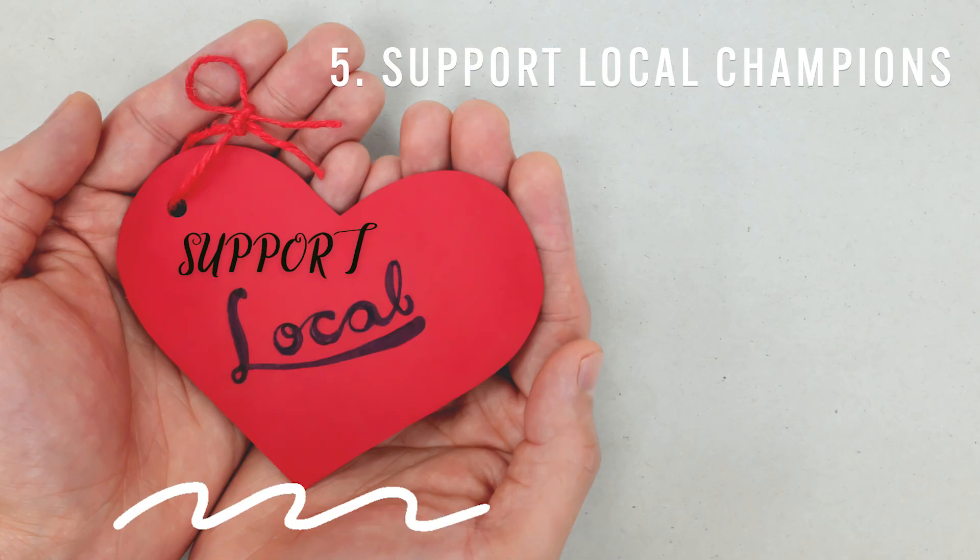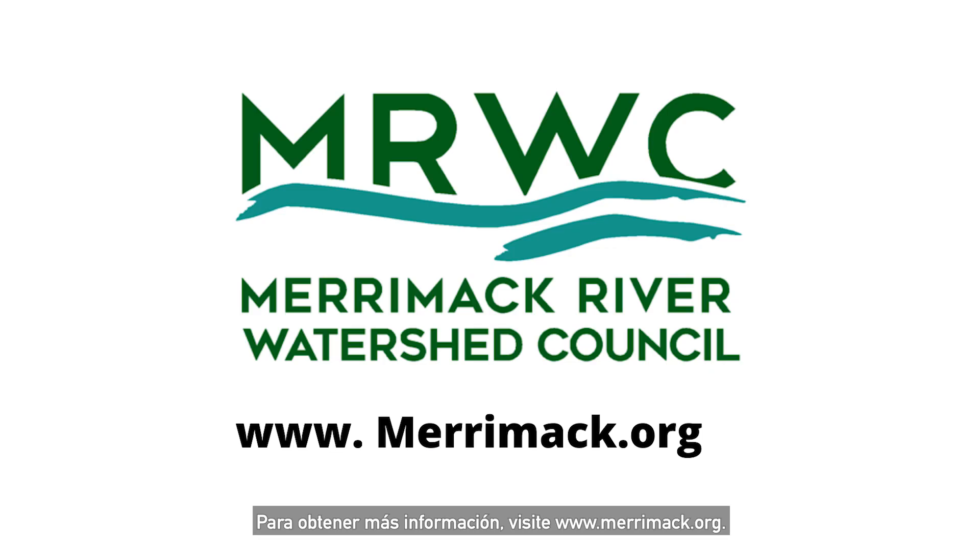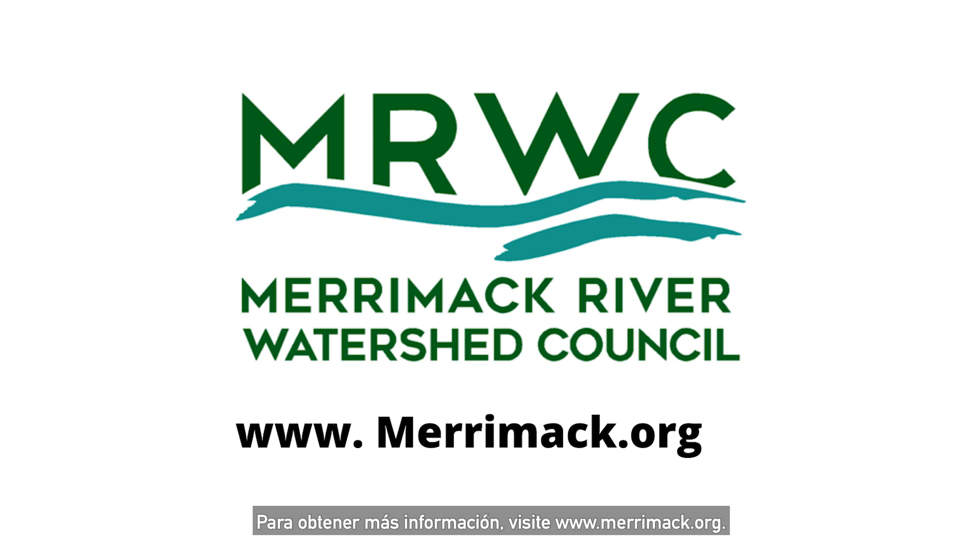Fifth, support local champions — you also vote with your dollar. The Merrimack River Watershed Council and Elevated Thought are just two of the local groups working day in and day out for a healthy environment and a just society. For more information, visit www.merrimack.org.